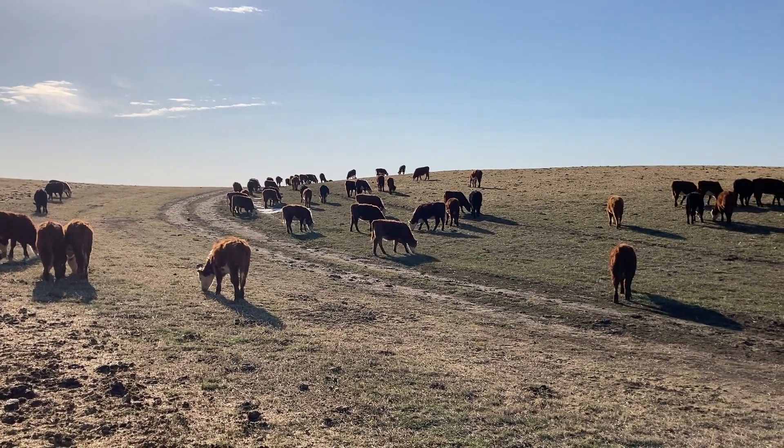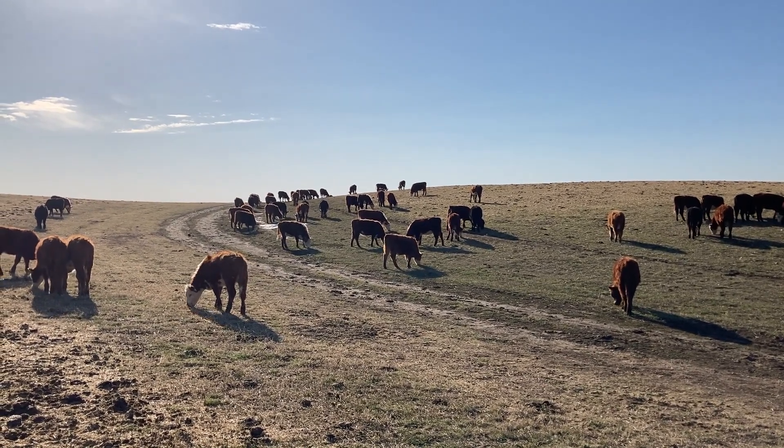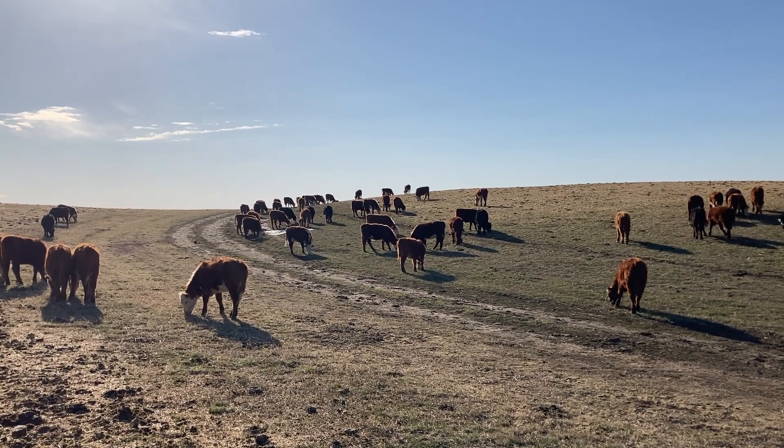We didn't pick anything that calved later than the second cycle. That means the cow is fertile and hopefully she's going to pass those genetics on, so these will go into the cow herd and make great cows for many years to come.